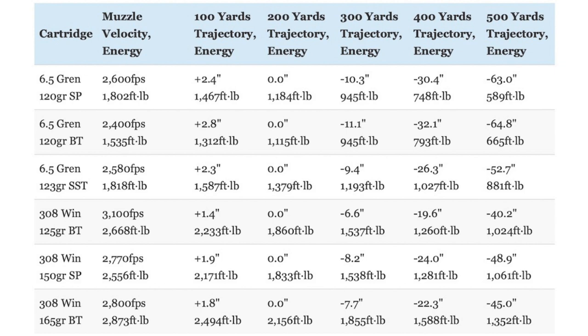Those differences in external dimensions between the Grendel and the Winchester cartridge translate into some interesting differences in their ballistic performance. This is illustrated when comparing Federal, Hornady, and Nosler factory ammunition. The 6.5 Grendel loads use a 120 grain softpoint with a .340 BC, a 120 grain Nosler ballistic tip with a .458 BC, and a 123 grain Hornady SST bullet with a .510 BC. The .308 Winchester loads use a 150 grain softpoint with a .414 BC, a 125 grain Nosler ballistic tip with a .366 BC, and a 165 grain ballistic tip with a .475 BC. The significantly larger case capacity of the .308 Winchester means the cartridge can push a heavier bullet at a faster muzzle velocity than the 6.5 Grendel.